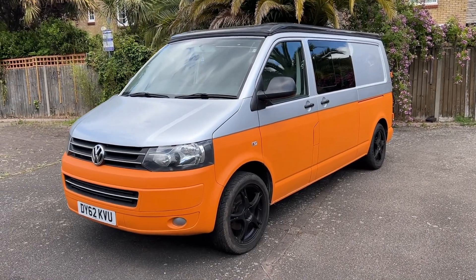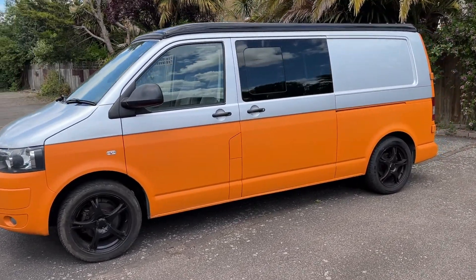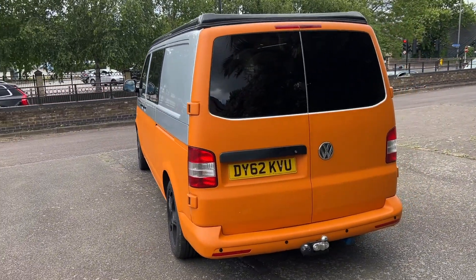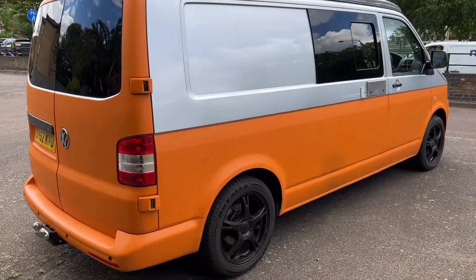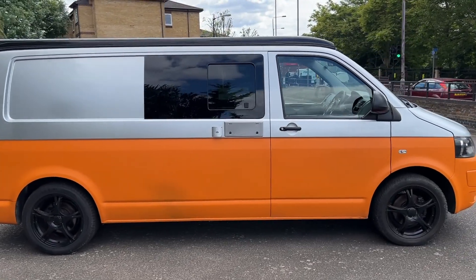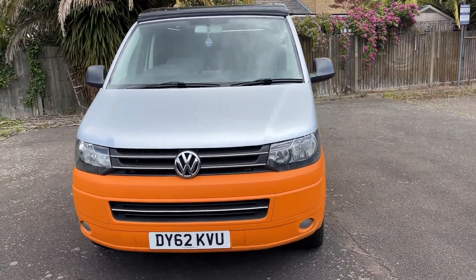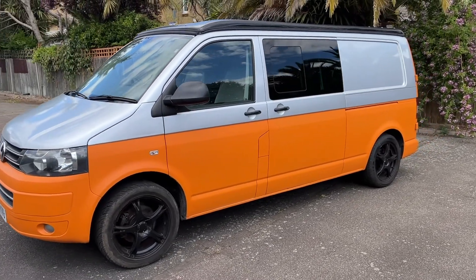Here we have a Volkswagen Transporter Long Wheelbase from 2012, T5.1. Two colors: silver and orange — we call it Mandarina. It's been converted by Vans into Campers about two years ago. It's got large black alloy wheels, all extras you need on a campsite including a pop-up roof. The engine is a 2-litre TDI, very powerful, really good engine — the best on Transporter T5s.